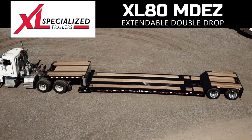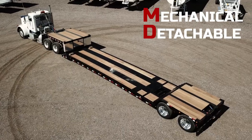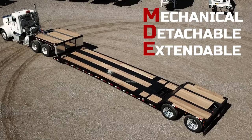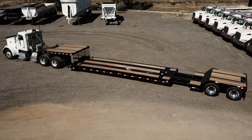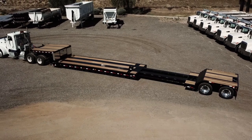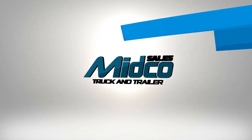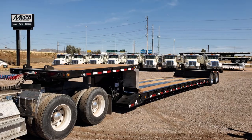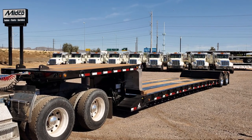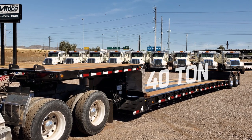The 2021 XL-Specialized XL80MDE, available at Midco Sales. The XL80MDE is an extendable double-drop trailer with a 40-ton hauling capacity.